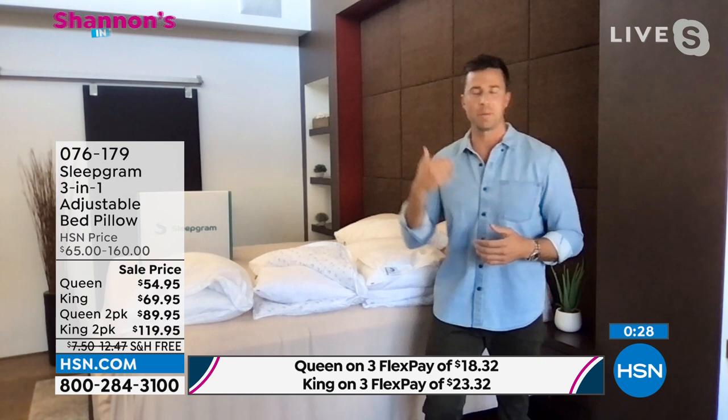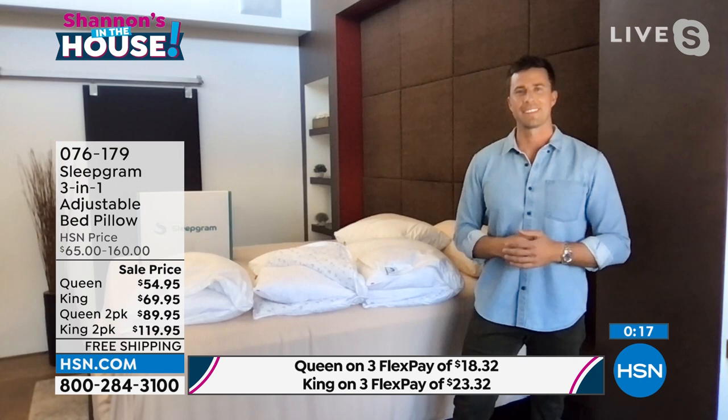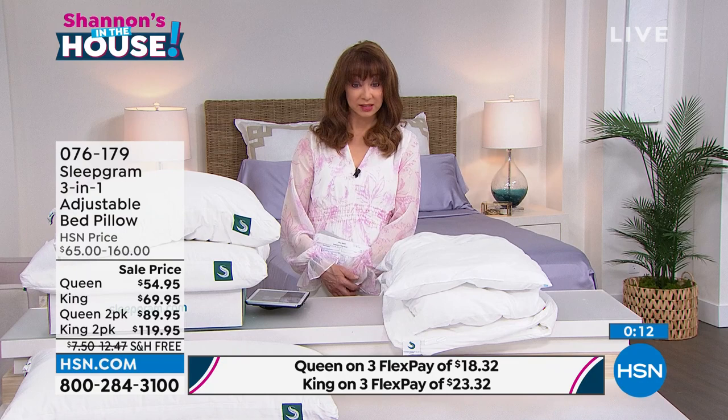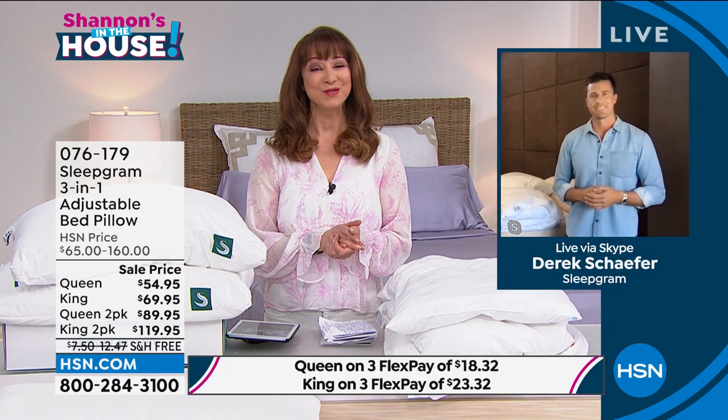100-day sleep guarantee, 30-day money-back guarantee from HSN. Only place in America where you can choose your sleep — single or two-pack, queen or king. Derek, I know we're going to be seeing more of you. Thank you so much for giving us some sweet dreams for a change. We're so happy to be here. Boy, oh boy, I hope you try that.